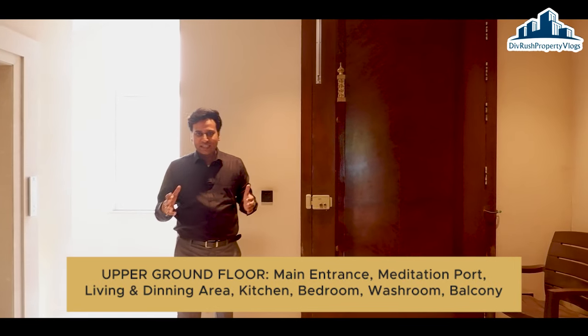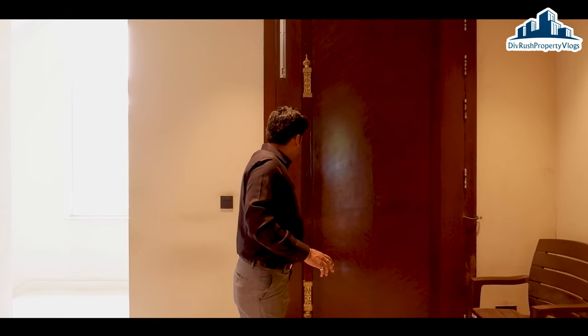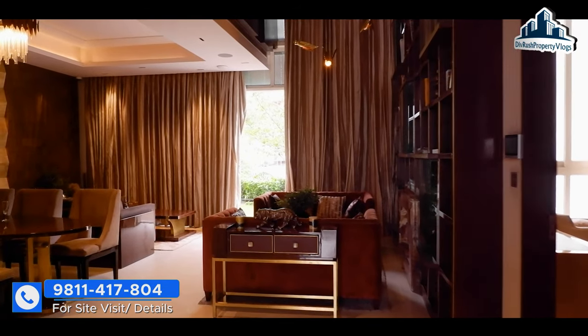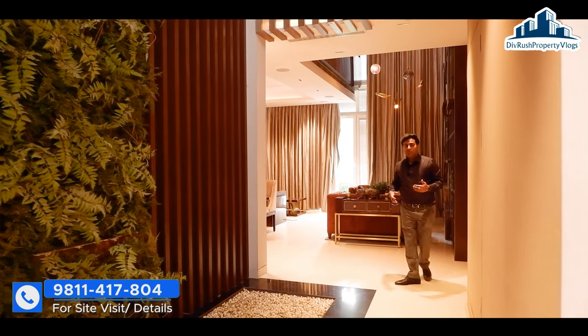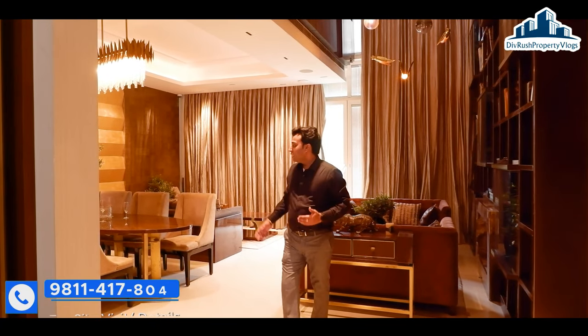We have reached the upper ground floor. Here is your main entry. Let's go outside and see the entrance. This is our villa entrance to the ground floor. Here you have a meditation port, and on the other side a very lavish feeling. Basically, you have a bedroom provided, a dining area, and a library as well.